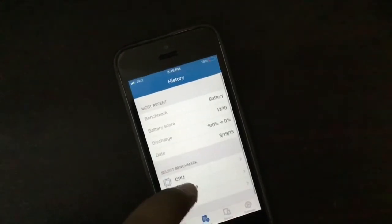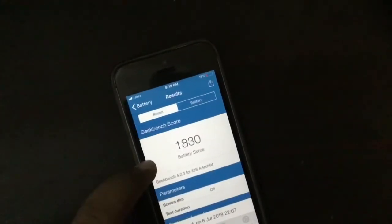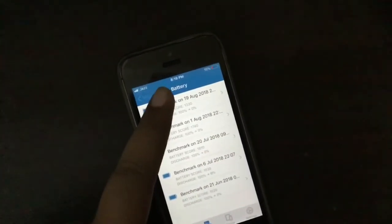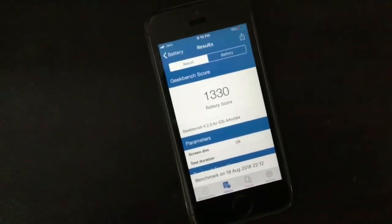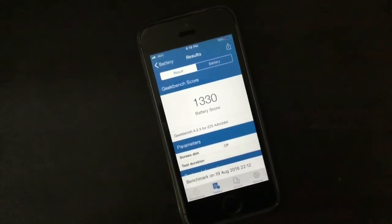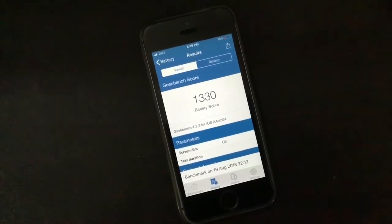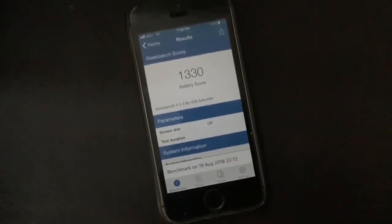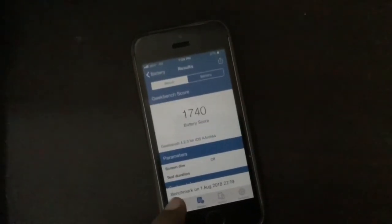Let me show you the previous scores from beta 3 to beta 8 — not beta 7 included, because I couldn't find time to update to beta 7 as I was outside. As you can see, scores are reducing in every single beta, and now it's 1330 in this update. This might be a problem with the Geekbench app, since it hasn't been updated for a long time. That may be causing the score reduction, or maybe there is a bug. The beta 6 score was 1740.